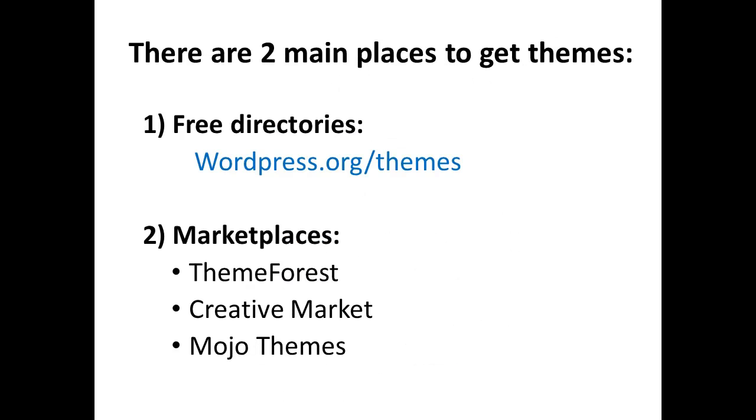There are two main places to get themes. One, free directories such as WordPress.org, and two, marketplaces like ThemeForest, CreativeMarket, or MojoThemes.